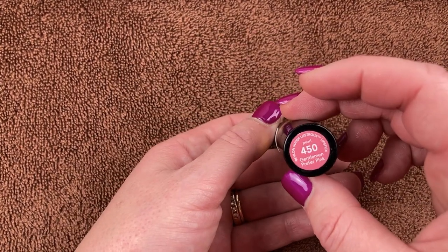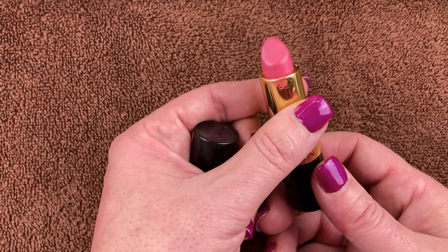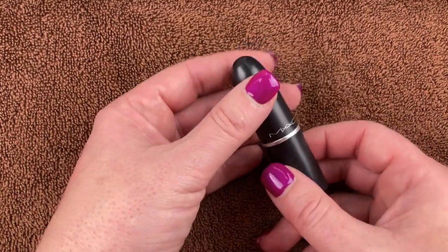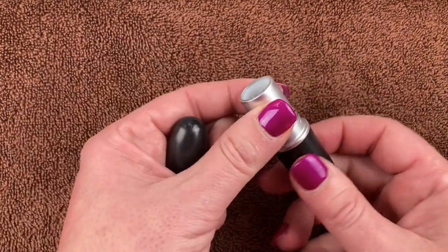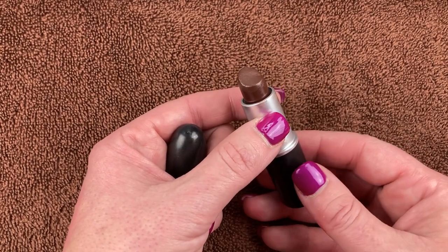Here is another Revlon bullet lipstick in the shade 450 Gentlemen Prefer Pink. This came in the set I got from TJ Maxx. I love the shade and the formula — we'll be keeping it. I have another one from MAC that came in a BoxyCharm, in the shade Move Your Body. I love the chocolate shade — beautiful. We'll definitely keep it.